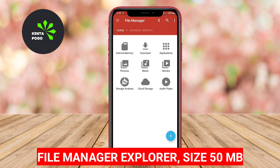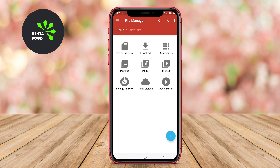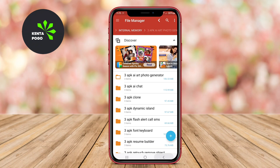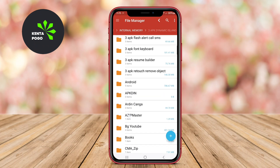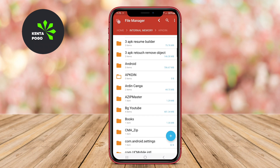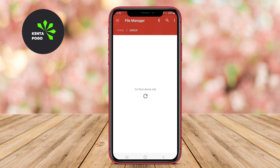File Manager Explorer. This app stands out with its powerful file management features combined with an intuitive interface that is easy to navigate. File Manager Explorer allows users to browse files and folders seamlessly, and it includes functionalities such as zipping and unzipping files, sharing files across platforms, and accessing remote files over FTP and SMB protocols.